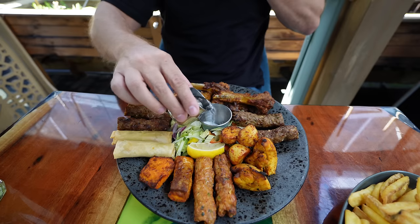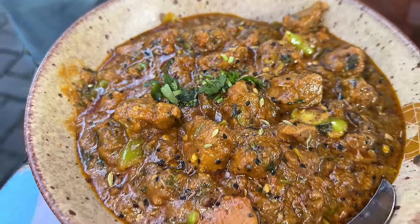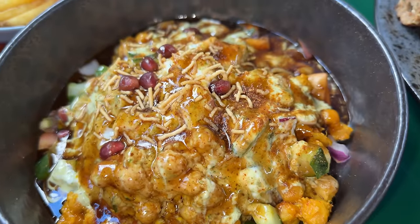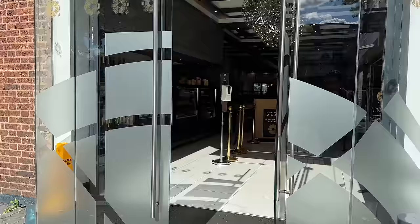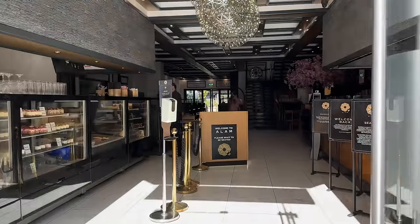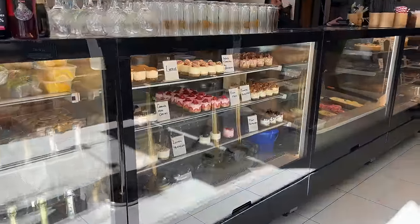Hey guys, welcome to the channel. Today's video I'm in Birmingham. I've come specifically to try this restaurant — a lamb restaurant on Coventry Road. You can see it's super busy as always. I've been told it's stunning inside and they have good food by my fellow reviewers, so I thought I'm gonna throw my hat in the ring and see how I find it. Let's head inside and check it out.